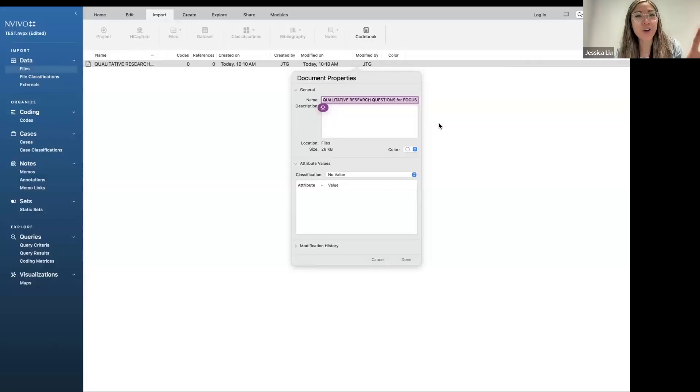My next meeting is giving a quick little NVivo tutorial to two other members of my lab. When you're working, do you have a code book that you've already made, or are you sort of just going through and coming up with codes as you go? Does that make sense?